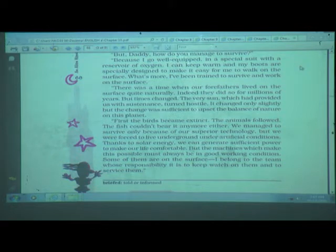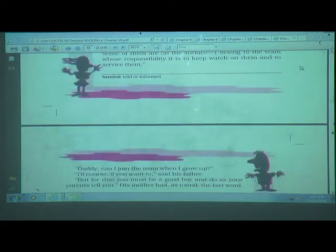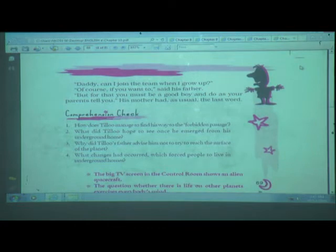'Daddy, can I join the team when I grow up?' Tillu asked. 'Of course, if you want to,' said his father. 'But for that you must be a good boy and do as your parents tell you.' His mother, as usual, had the last word — you have to be a good boy, obey your parents, and then only you can join the team.